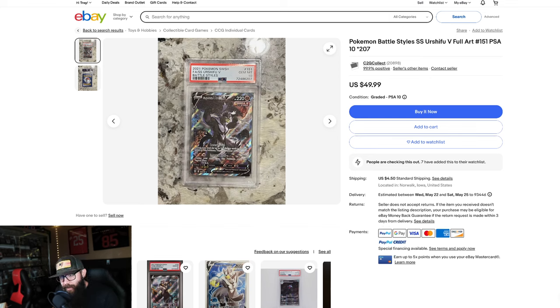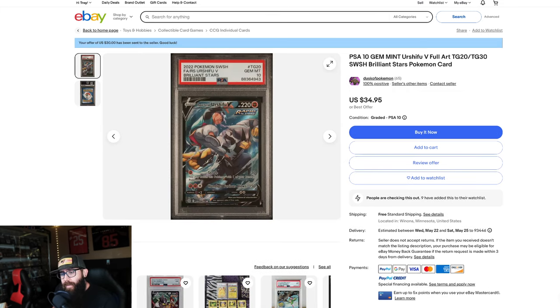This one is from Battle Styles. This is one of the lower Urshifus, but this card is available in a PSA 10 at $50. You guys can also pick up these cards raw and grade them yourself — there's nothing wrong with that. I just think that PSA 10s at this price point, especially this one, is too good of a deal.